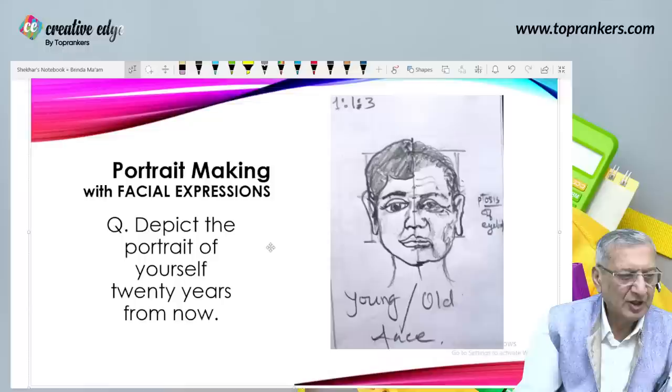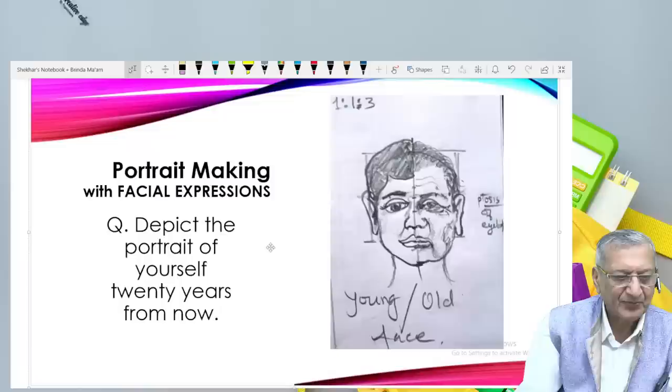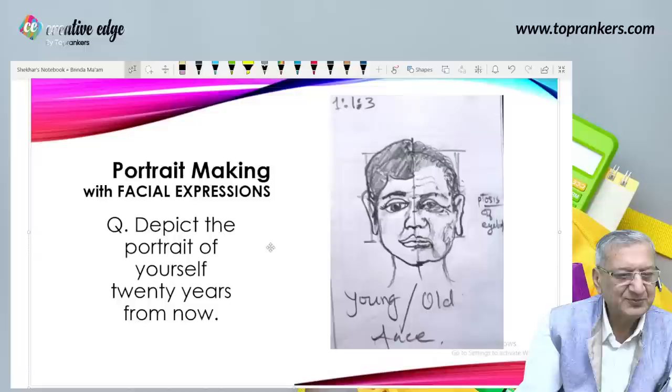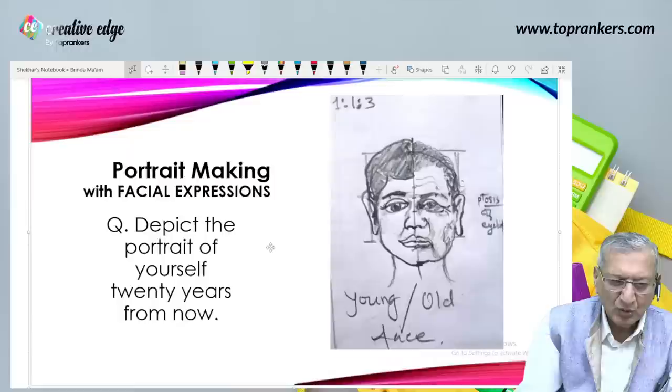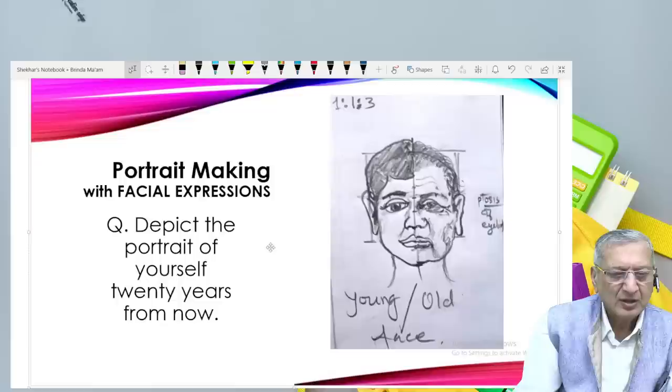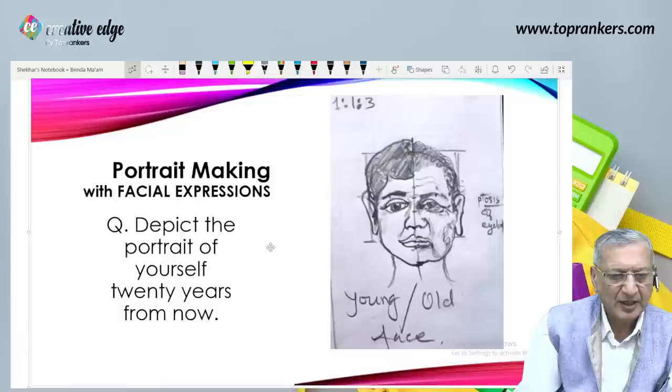Depict the portrait of yourself 20 years from now — maybe you can change it to 40 years from now, because you are all youngsters. So from 20–25 years to 40–45 years is the depiction. What I have done in my class is: half of it I made as an adult guy and rest of the half I made as an old man of 45–50 years, so you can see all the changes taking reference from the young person to the old person.